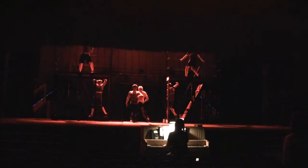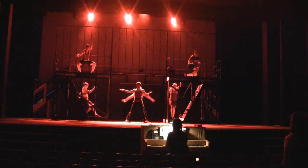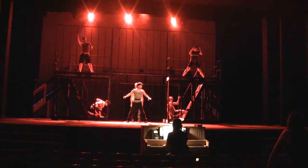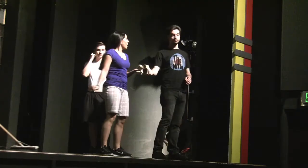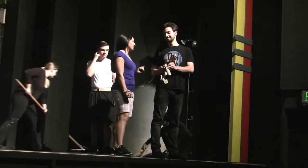Some of the first additions to the show are lights and sound. Lighting designer Joseph Weldon tests his designs with actors on stage for the first time. Sound designer Jacob Cates fits actors with body microphones.